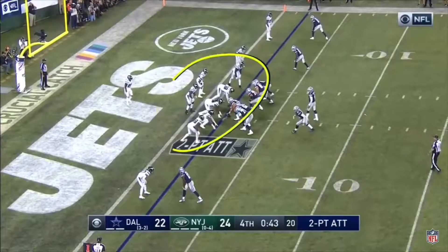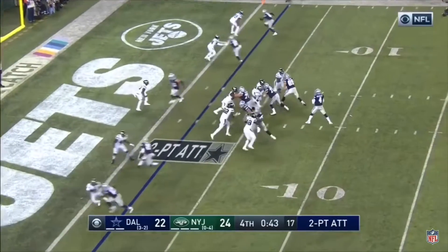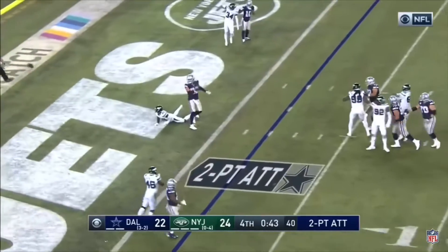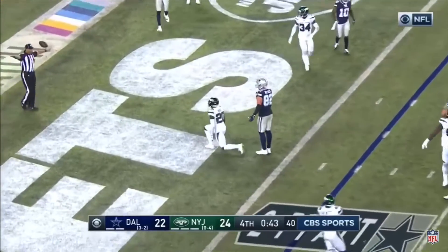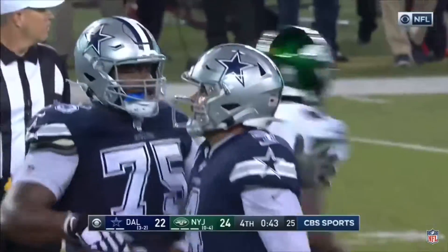You're going to stack the box right here and make them throw the ball outside the numbers to someone. Here it goes — pass thrown. There was contact with the quarterback and it's incomplete. They got pressure on Prescott; it was Adams who came blitzing.